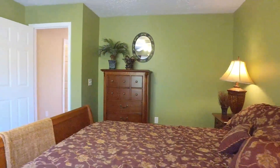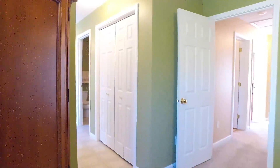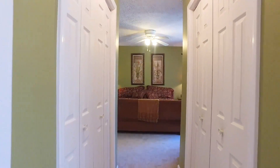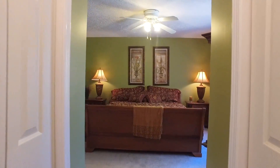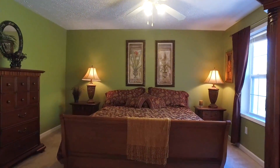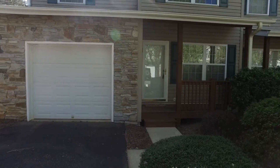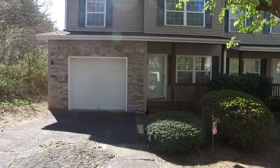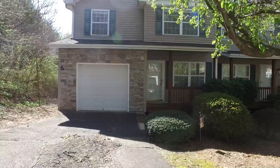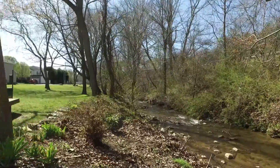The huge primary bedroom includes two closets and dual sinks in the bathroom. This home boasts charm and practicality in a convenient location with quick access to Black Mountain and Asheville. Hurry, this won't last long.